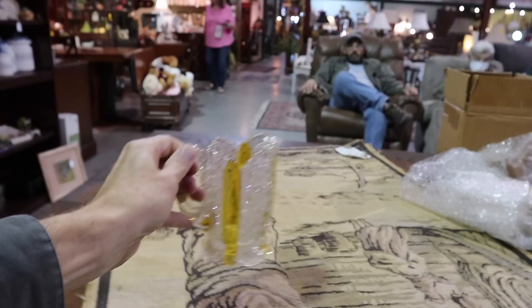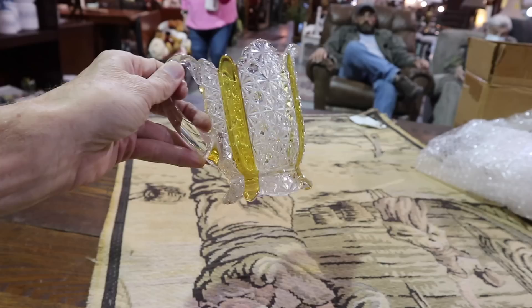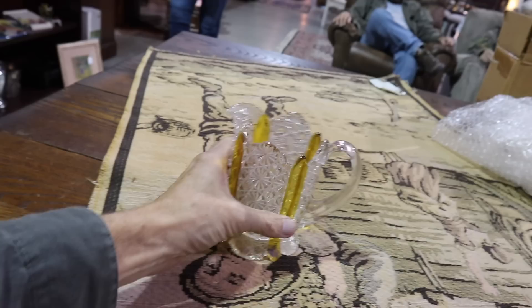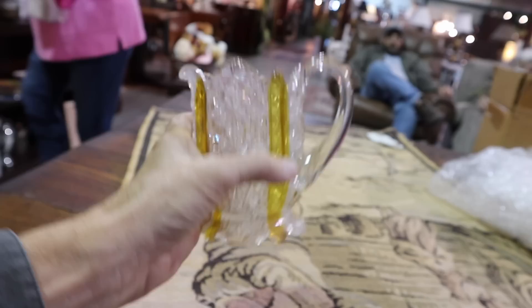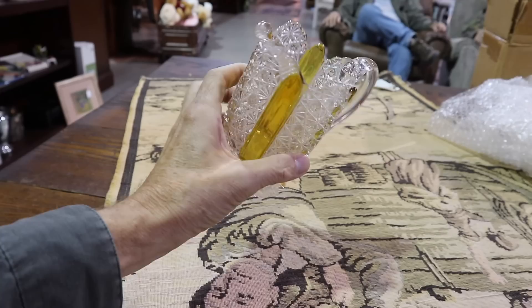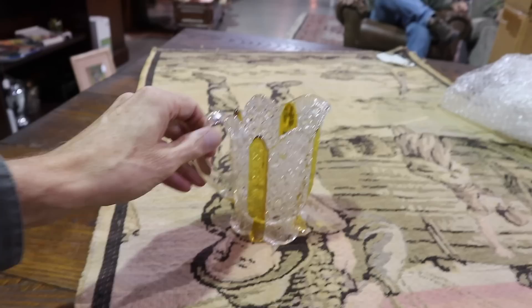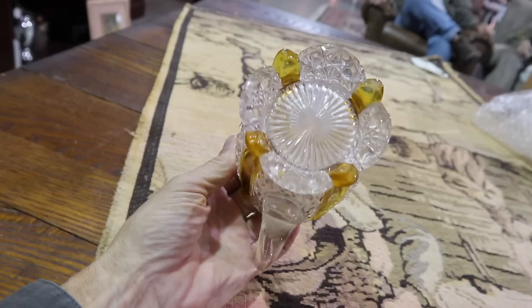Daisy and button — these are the daisies, and then these little patterns here are the button. Duncan ended up being Duncan and Miller, and they were in production up until about 1970. They made really good quality glass. The amberette is interesting because it looks like a fired-on color, but I believe it actually was solid where the amber was, which was a little bit of a trick for them to make. This piece doesn't have any chips, and they usually do just from use. Duncan was really good quality, and one of the things they did so that their stuff would last longer is they rolled all the edges, so they tend not to chip as much as some of the other companies.